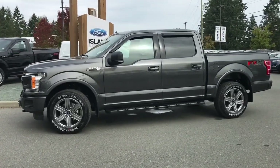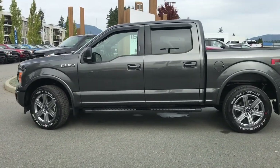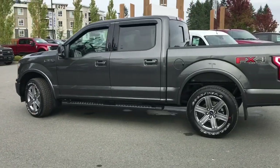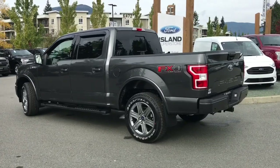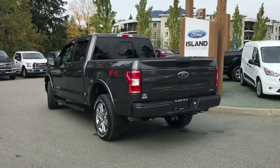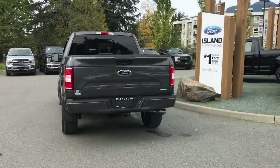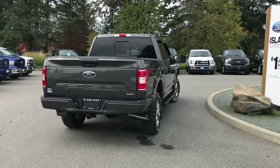Today we're looking at a 2019 F-150 XLT in Magnetic. It has black sport cloth interior, seating for five, four doors, and a five-and-a-half foot box. It has a 3.5 litre V6 EcoBoost engine and it's a 4x4. It also has the FX4 off-road package which includes skid plates, a trailer tow package, and the XLT Sport package which includes the body-colored grille as well as the center console and sport cloth interior.